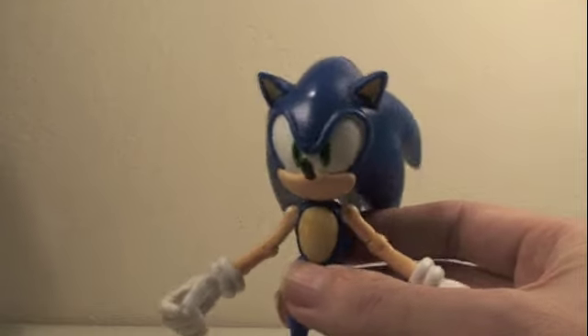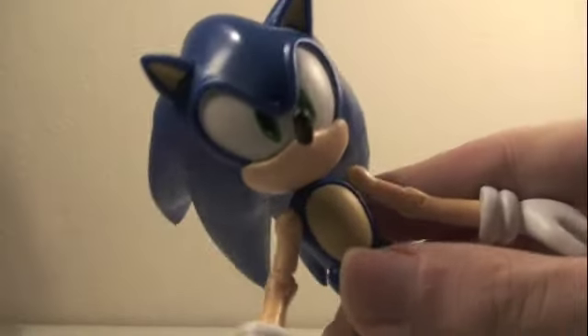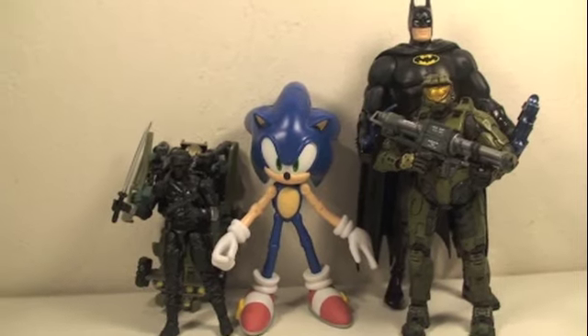Those gold rings are whack — they're almost as whack as the Red Ring of Death! Are you listening, Xbox?